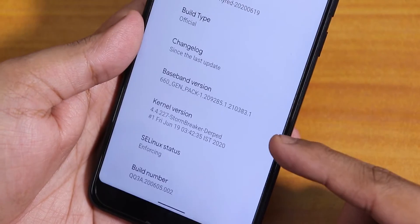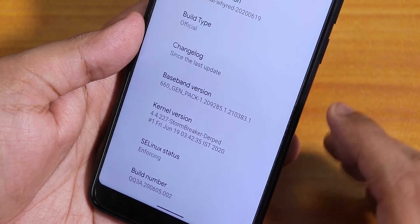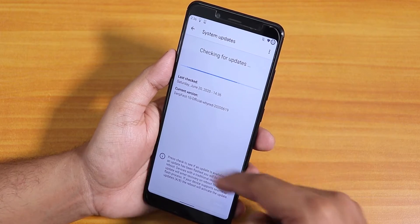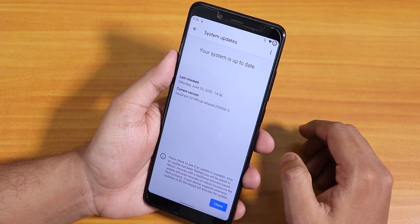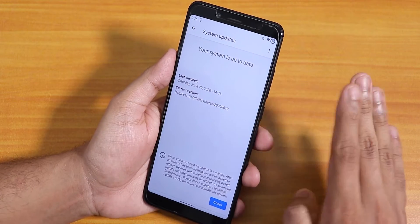The stock kernel is the Storm Breaker kernel and the SELinux status is enforcing. In the system panel we have the DerpFace updater and you can check for updates from here. You can also install updates from the OTA update panel, or you can directly flash it manually with the OrangeFox recovery.